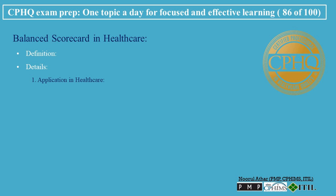Application in Healthcare. Financial performance measures such as revenue, cost management, and budget adherence. Patient satisfaction — assessing patient experiences and satisfaction with care services. Operational efficiency — evaluating the efficiency and effectiveness of healthcare delivery processes. Learning and growth — focusing on innovation, staff development, and the organization's capacity to improve and adapt.